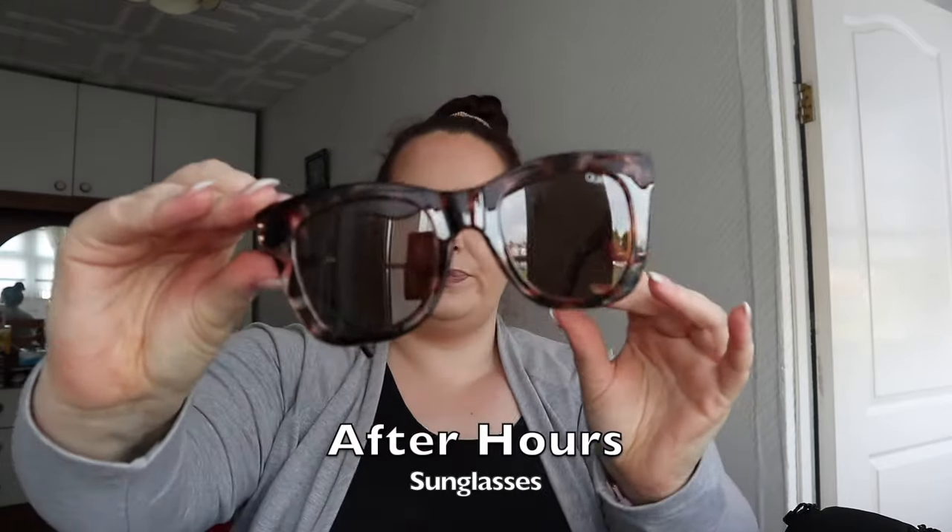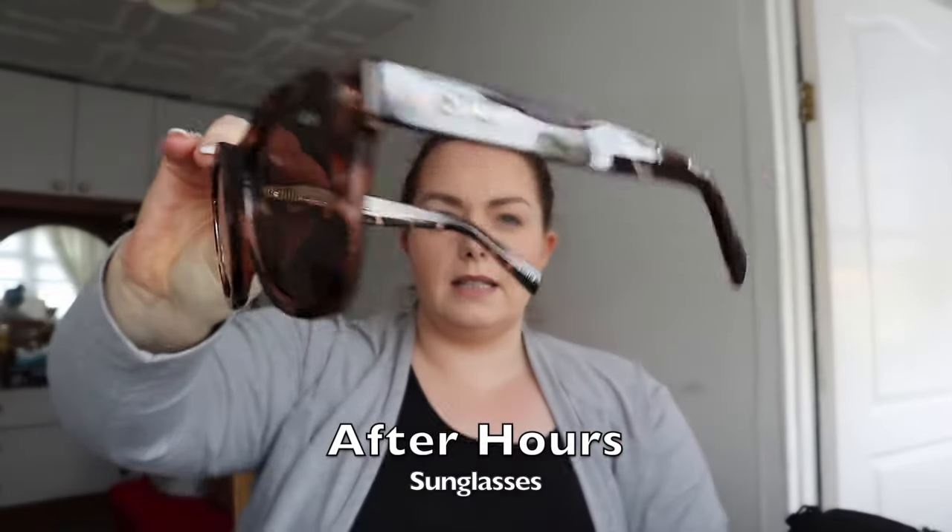I'm going to separate them out into the packages I actually got them in. At the same time as those blue light glasses, I got another pair — the After Hours range in the tortoise brown. So here are the sunglasses.